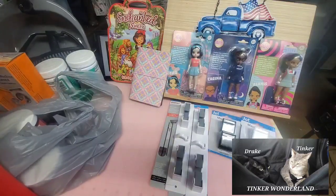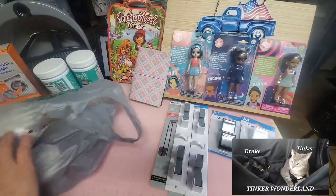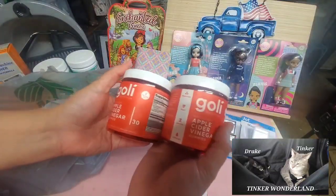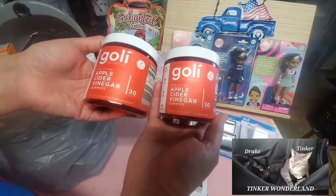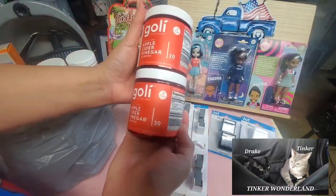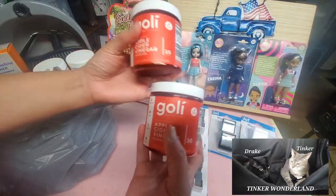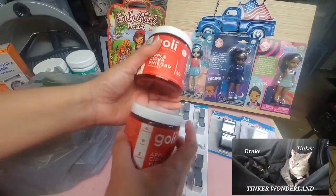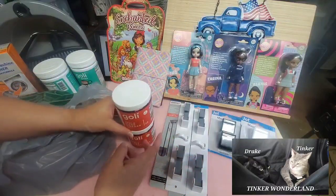Next item — I finally also found the Goalie apple cider vinegar gummies. I've been looking for the 60-count bottle but they don't have it at my store, so I picked up these 30-gummy containers and got three of them. I already opened one and it tastes good. I love apple cider vinegar, so I picked these up.